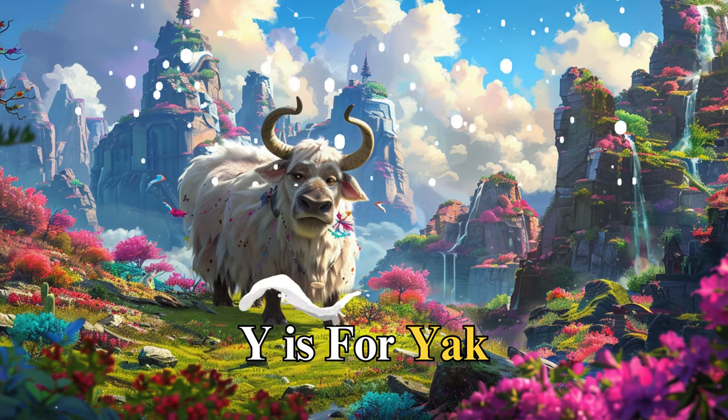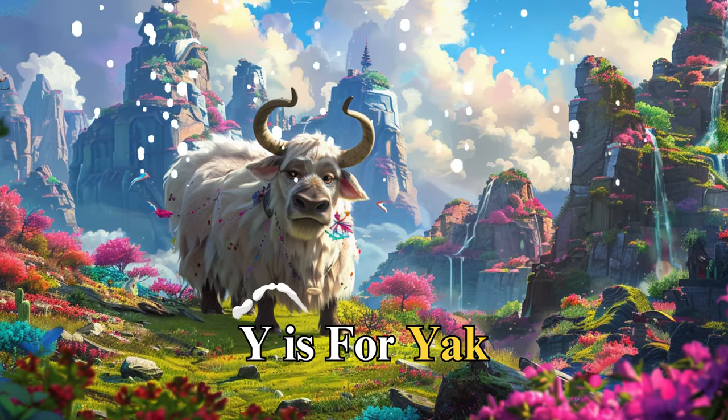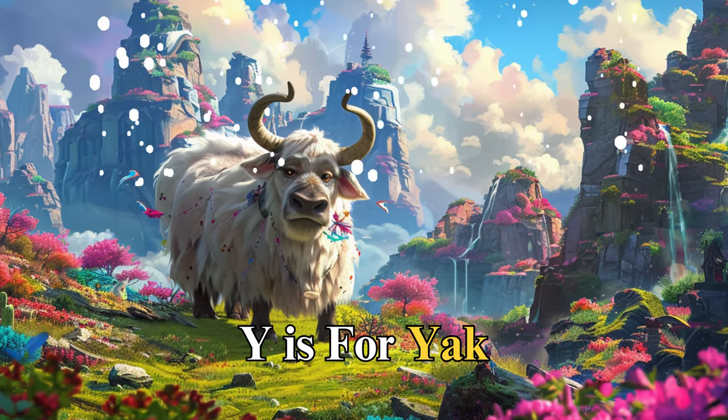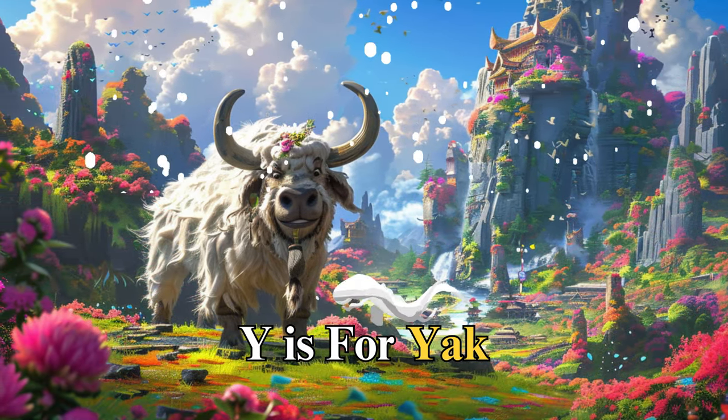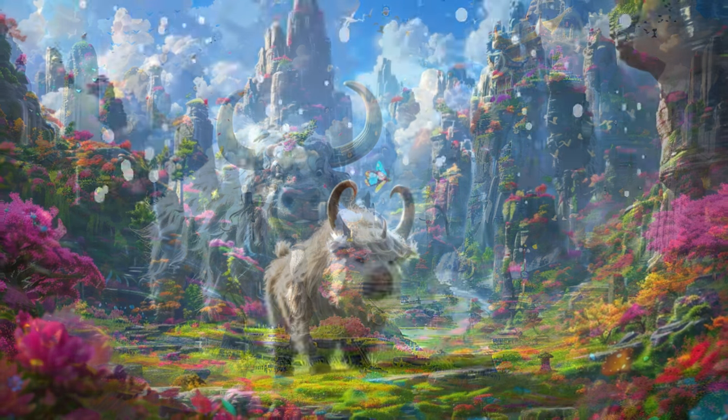Y is for yak, named Yara, with her thick coat in the cold mountains. Yara taught us about resilience and the ability to thrive in harsh conditions, reminding us that strength comes from within.